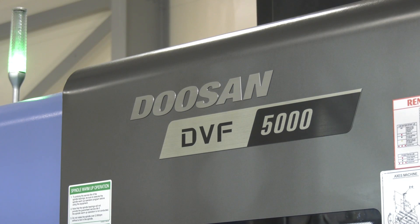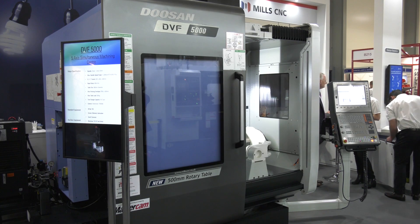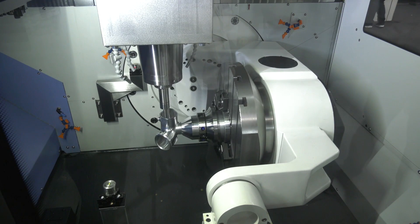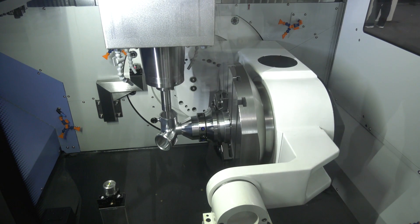The machine that you've chosen to exhibit here is the DVF 5000 — why was this model selected by Mills? I think certainly footprint was a real serious consideration, but also obviously in the south, aerospace technology — it's a new model for us, or relatively new. It's only been in the UK market maybe about six months, so we just wanted to show technology, and we thought this was the best model to do it with.